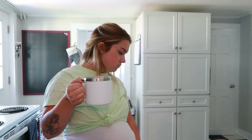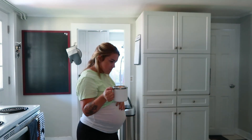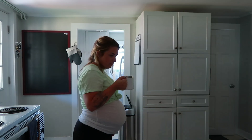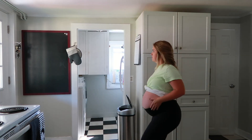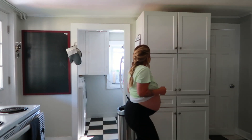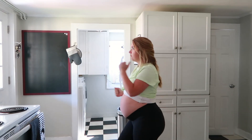My daughter is little but boy is she mighty, and usually we spend every morning having a dance party. It looks like I'm the only one having a dance party right now, but my kids do eventually come and join me.